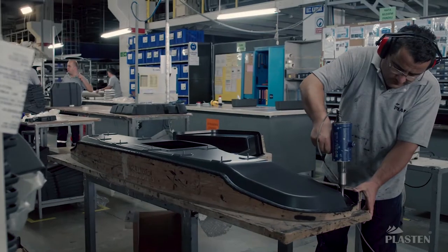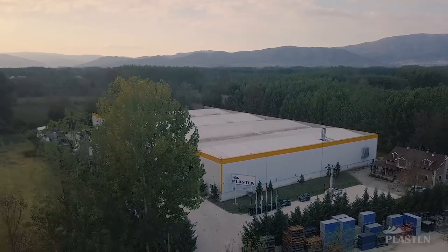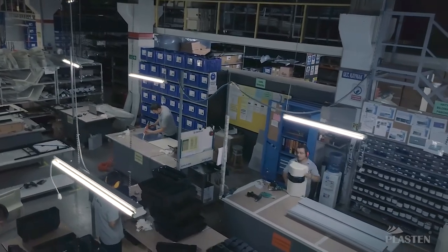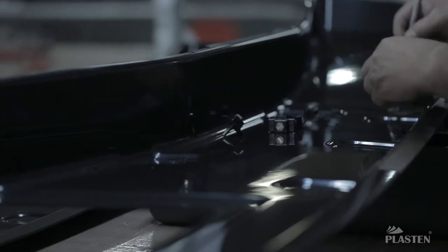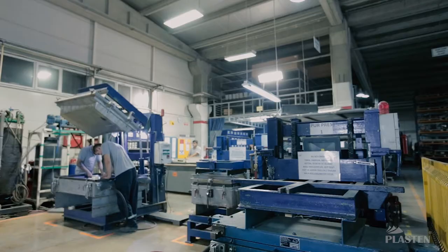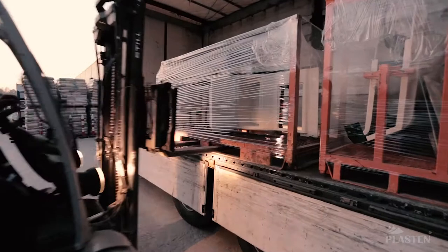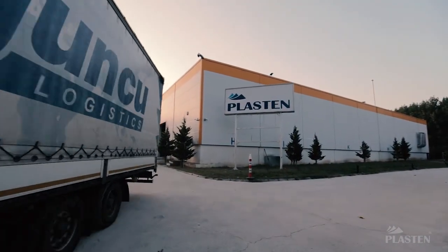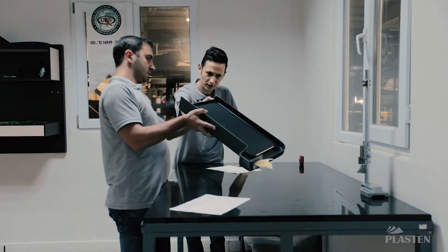Plaston serves many sectors, notably automotive, in its 10,000 square meter indoor area, and manufactures over 500,000 assembled parts and over 2,200 tons of thermoplastic plate annually. Plaston also stands out with its export to many countries, mainly Turkey. The company uses different production processes on thermoplastic and polyurethane, and its past goes as far as 1983, operating with 34 years of knowledge used extensively in all processes.